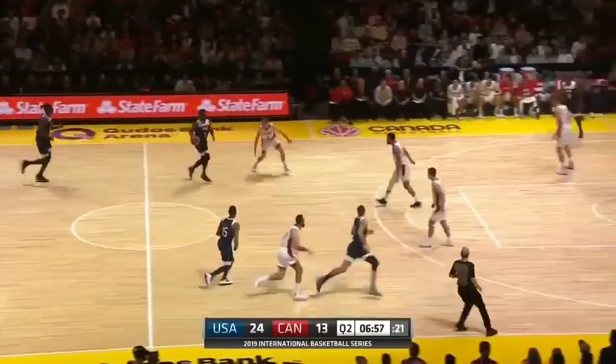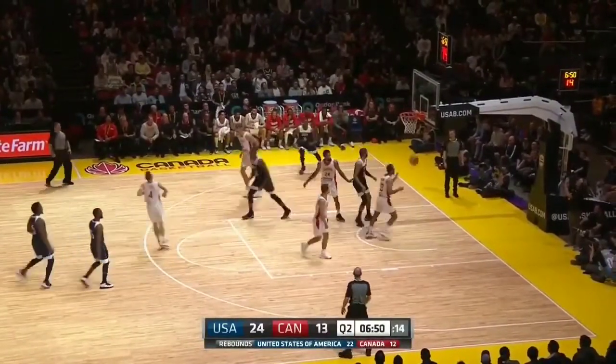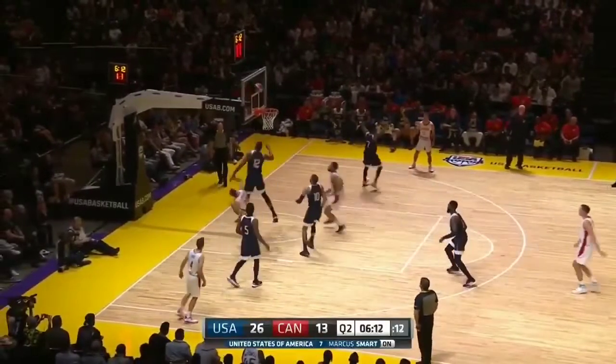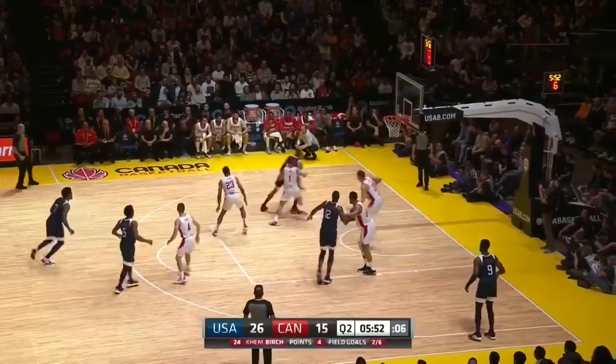And the ball away. Now Donovan Mitchell. Walker, down low. Tatum muscles his way in the low block — nice spin move as well against this USA team. Phil Scrubb found some space down the low block, tip in. Canada down 11.